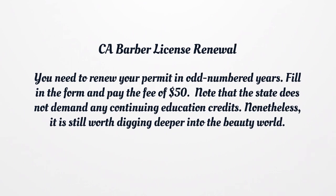You need to renew your permit in odd-numbered years. Fill in the form and pay the fee of $50. Note that the state does not demand any continuing education credits. Nonetheless, it is still worth digging deeper into the beauty world.